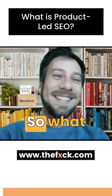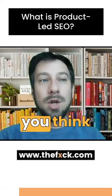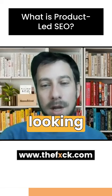What I call product-led SEO is not a hack. You're building a product specifically for the search user. When you think about a product-led approach, it's about what does the insurance buyer want and what are they looking for on the search engine? So I'm going to create a product around that.